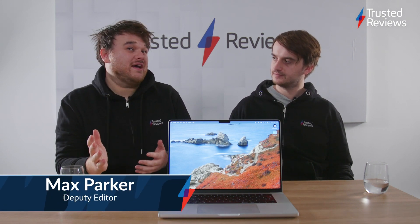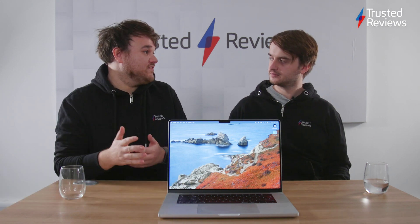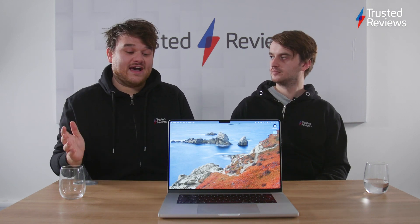So these are kind of our first impressions. I've been using it for about 48 hours, probably a little bit longer once you're watching this video. Obviously not enough time for full-on testing or full-on benchmarks. There's kind of a lot going on here — from the new chipset, to the new screen, to the new design. So yeah, these are just some general first thoughts.